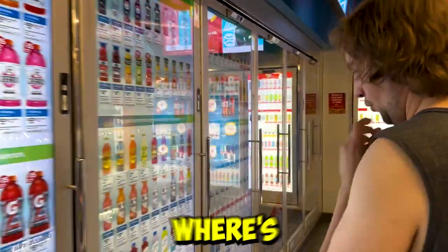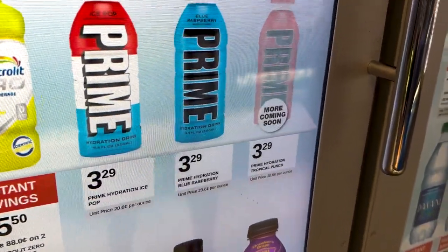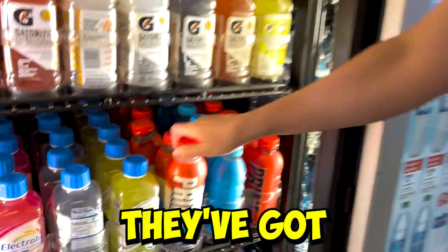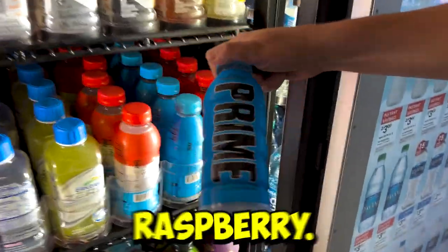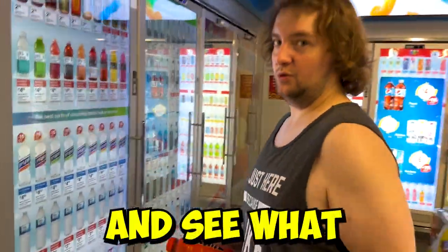Where's the Prime? Looks like we've got it. Looks like they're out of Tropical Punch — no, they're not. And they've got the Ice Pop Blue Raspberry. Not the biggest fan of Tropical Punch, but you know we're going to give it a try and see what it's like.